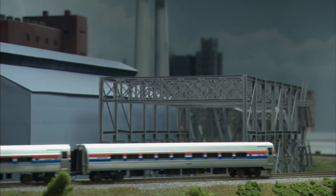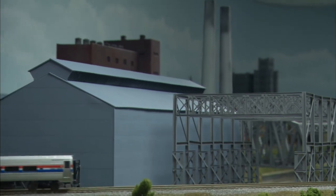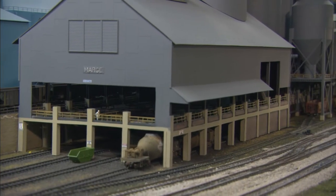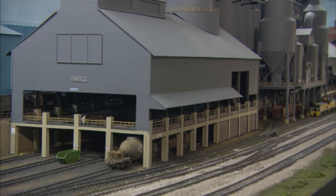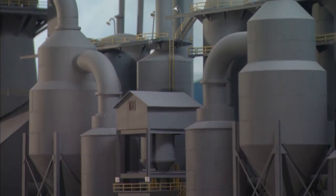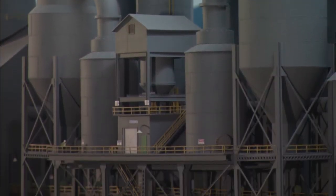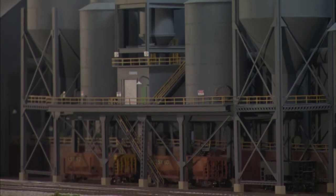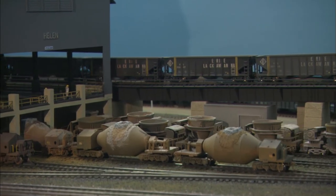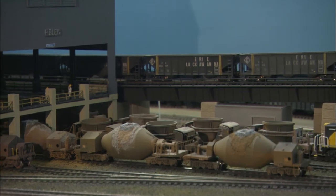This layout wouldn't look like Central Pennsylvania without a steel mill, and Ken made sure he did this one right. It's about 3 feet wide and 120 feet long, taking up 300 square feet. My favorite spot of the railroad is probably the steel mill. The number of hours I put in scratch-building the blast furnaces — it has the heavy industrial look of Central Pennsylvania, and I think it succeeded.